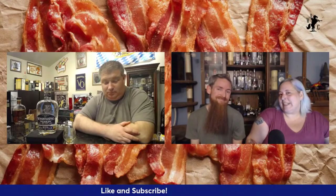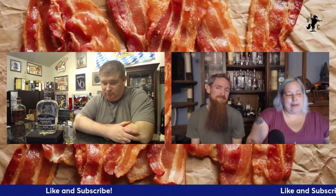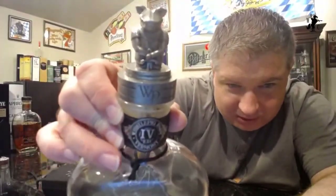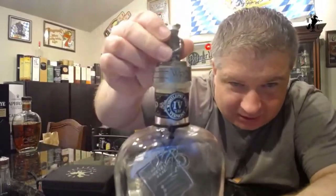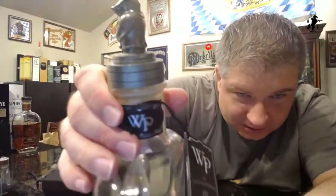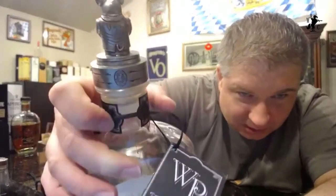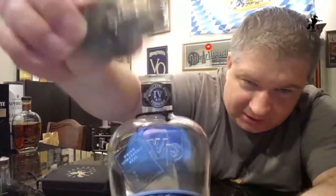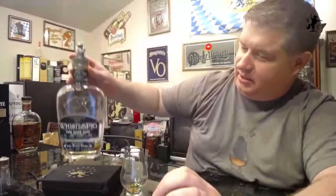Be sure to hit that like and subscribe button and click that notification bell. Matt, Whistlepig always has some pretty bottles. This may be the best bottle they've ever made — also the best whiskey they've ever made. This is the Black Prince, fourth edition Boss Hog. Look at this topper — that is gorgeous. It's got a little piggy tail too. It weighs a freaking ton. It's just beautiful.